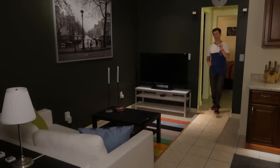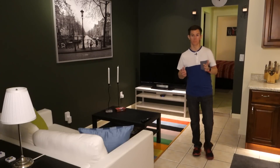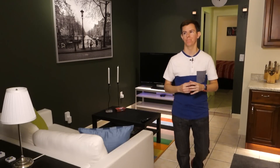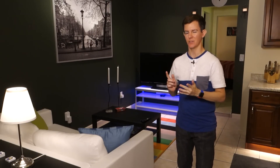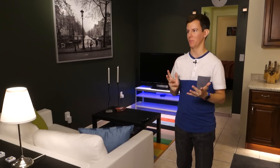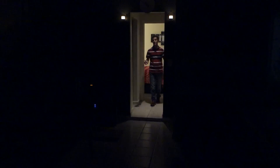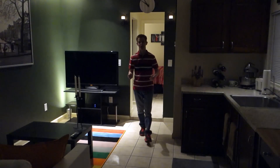Light — it's so vital to our daily lives, yet most people don't think twice about it.